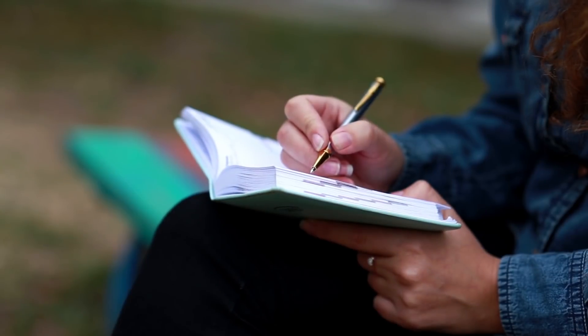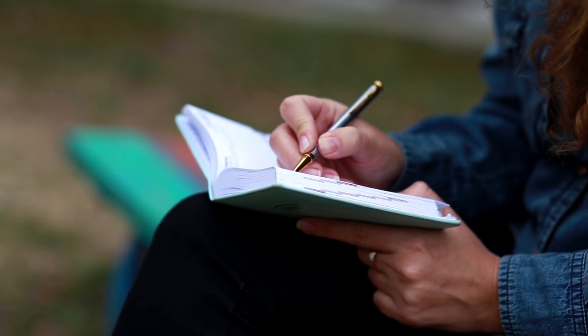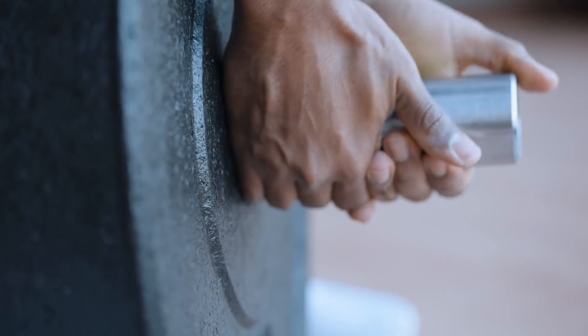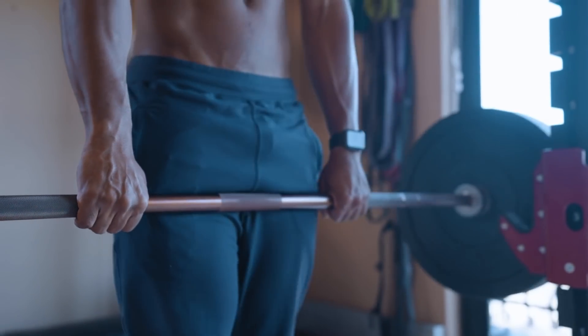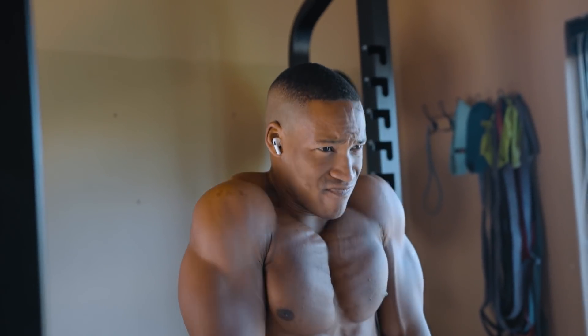Another pro tip: record your weights. Progressive overload is when you gradually increase the weight, frequency, or number of repetitions in your strength training routine. This challenges your body and allows your musculoskeletal system to get stronger.